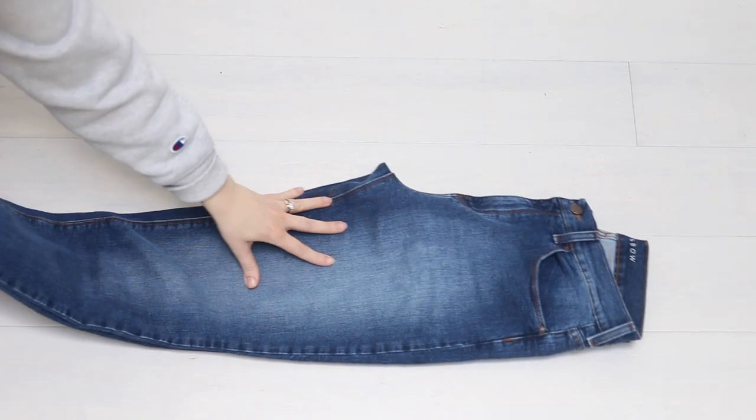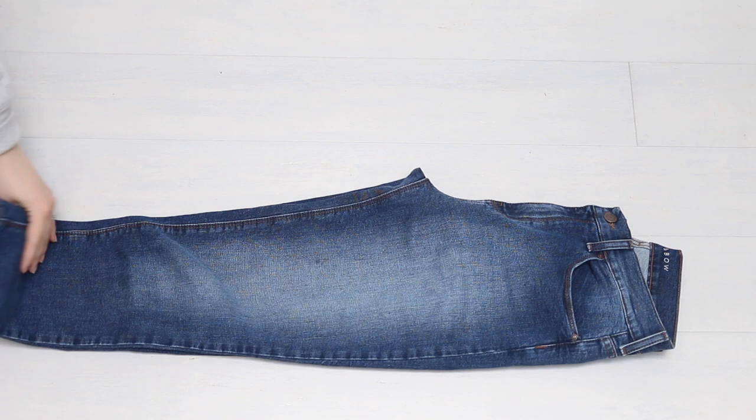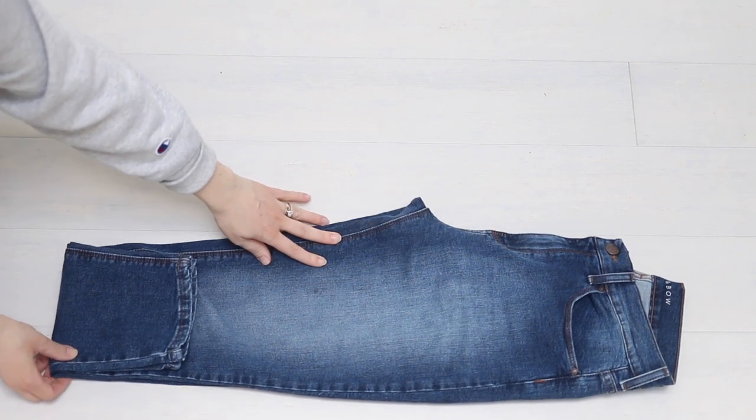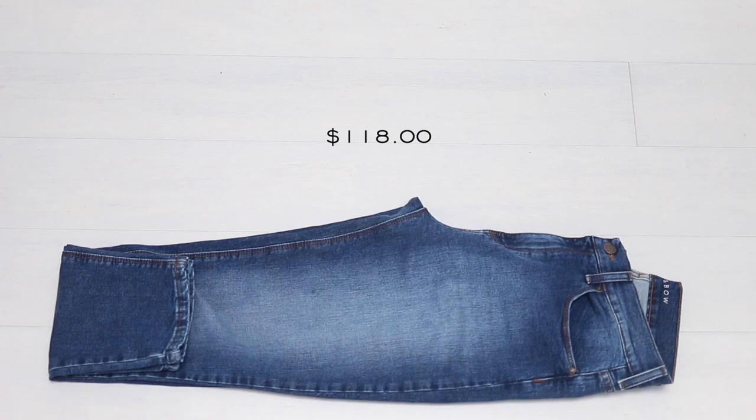First up: the mom jean in Ridge, which is a medium blue wash. These jeans retail for $118, which is a great price for premium denim. For each of the three review categories, I'm also going to style a different Mott & Bow top so you can get an idea of their tops as well as their denim.